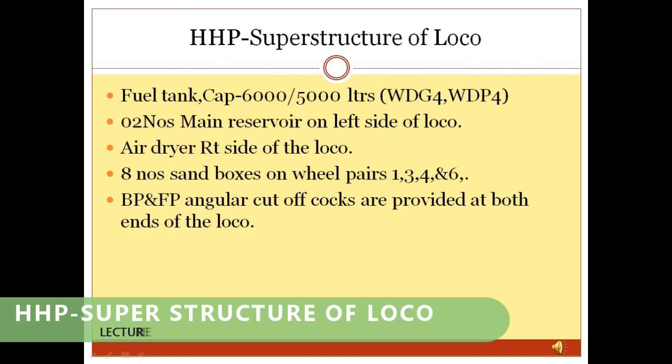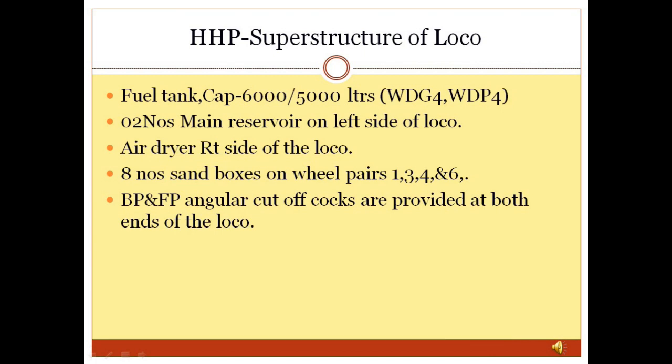Super Structure of HHP Loco: The super structure, also called the under frame of the diesel locomotive, is designed on a platform concept on which the layout and mounting of equipment is arranged. Fuel tank, main reservoir, air dryer, sand boxes, and various cut-off cocks are attached to this super structure.